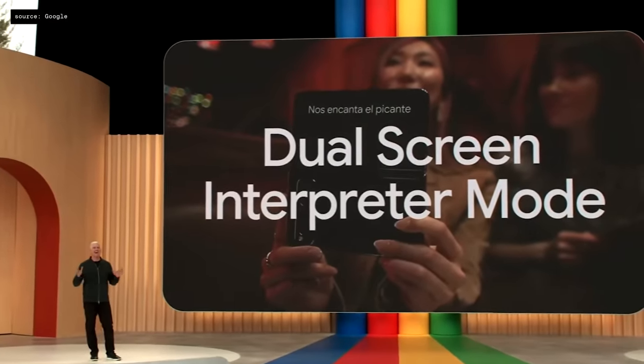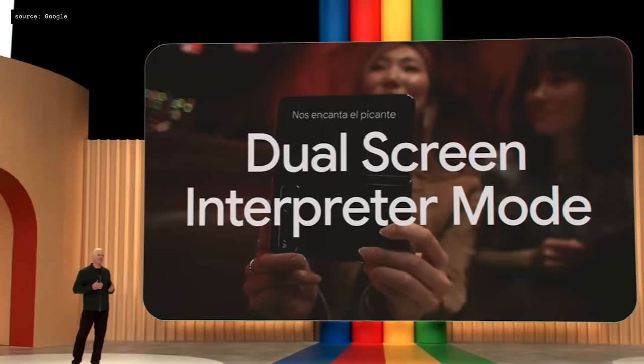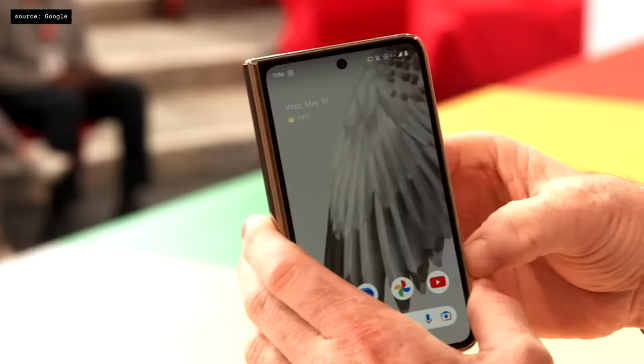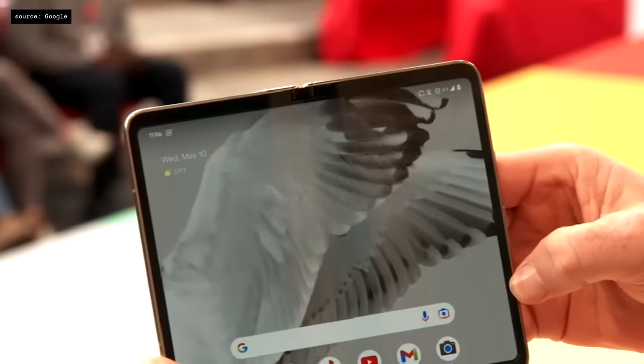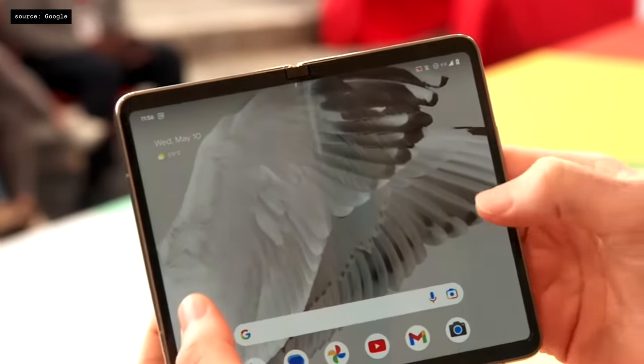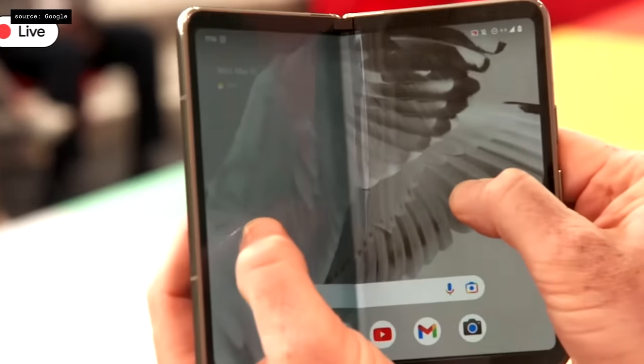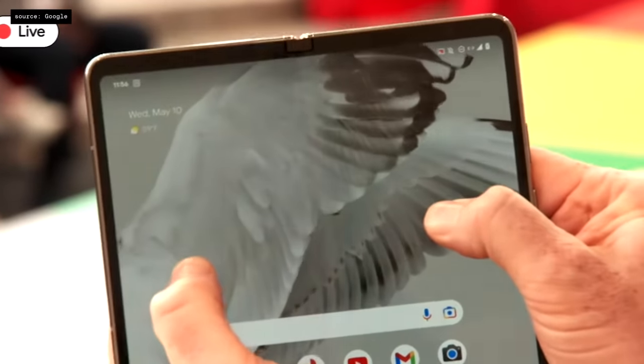Pixel Fold can use both displays to provide a live translation to you and the person you're talking to, so it's really easy to connect across languages. It starts the second you unfold the device with this stunning wallpaper animation. The hinge sensor is actually driving the animation — it's a subtle thing, but it makes the device feel so dynamic and alive.